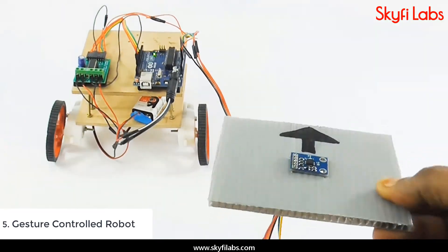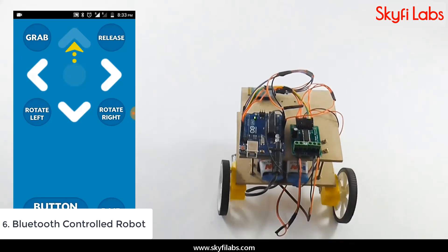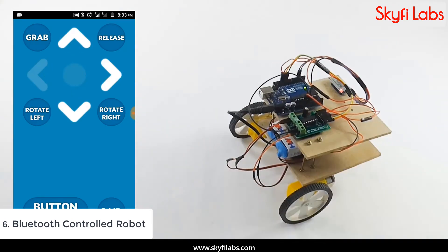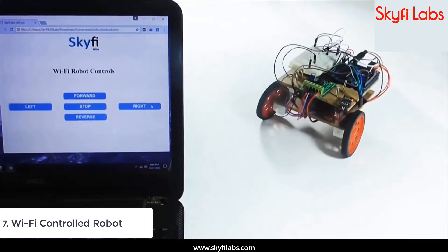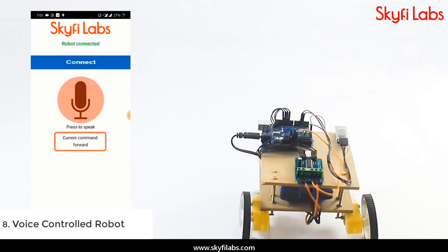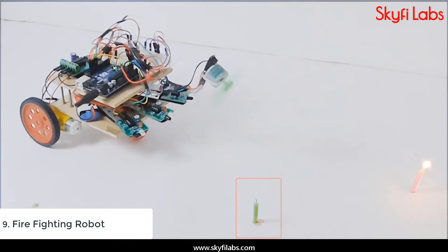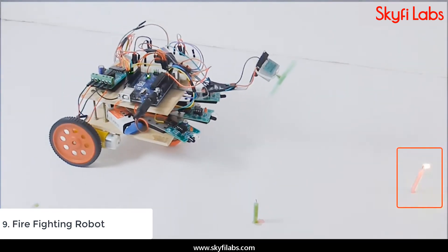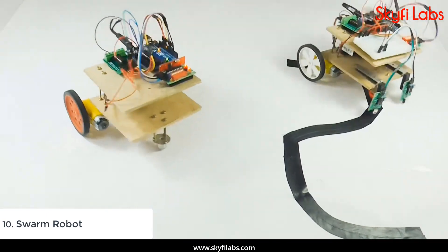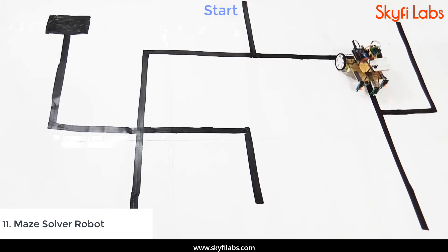Gesture Controlled Robot, Bluetooth Controlled Robot, Wi-Fi Controlled Robot, Voice Controlled Robot, Firefighting Robot, Swarm Robotics, and Maze Solver Robot.